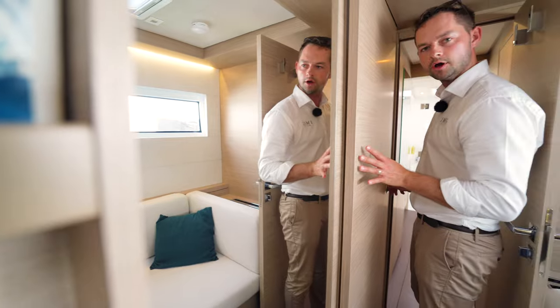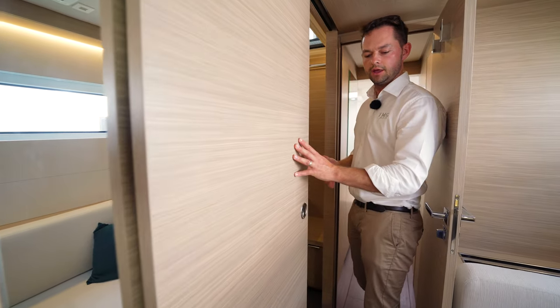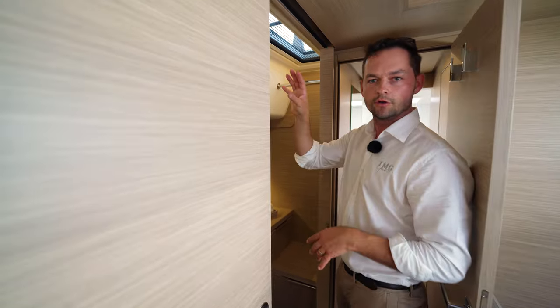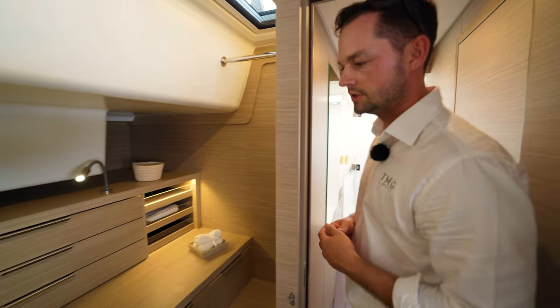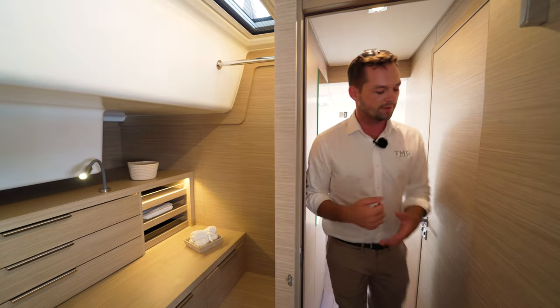This compartment can also be optioned as a cabin — it's about a one-and-a-half size berth, not quite a double. It can be done as a cabin, similar to what we've got on the port side. This would be great if you had very young children on board — close to the parents' room, but with their own space.